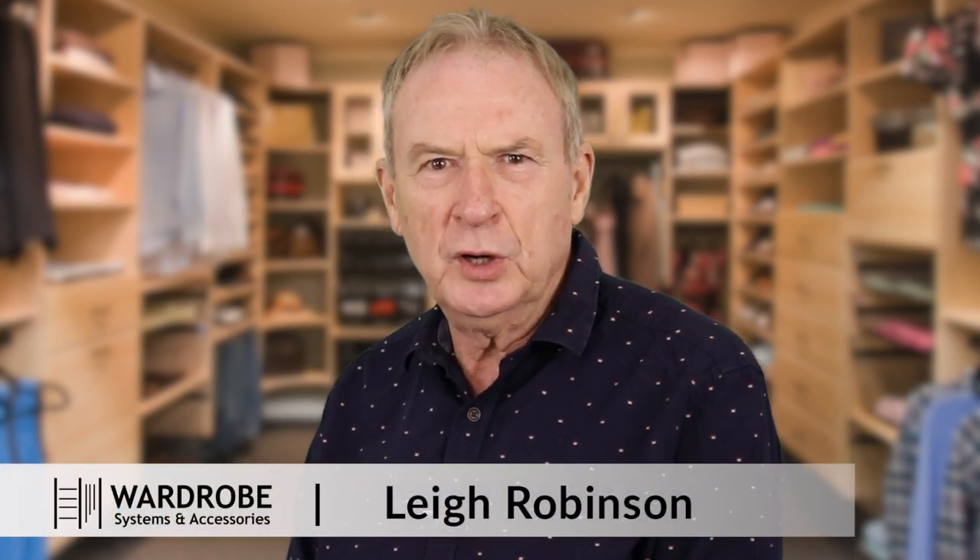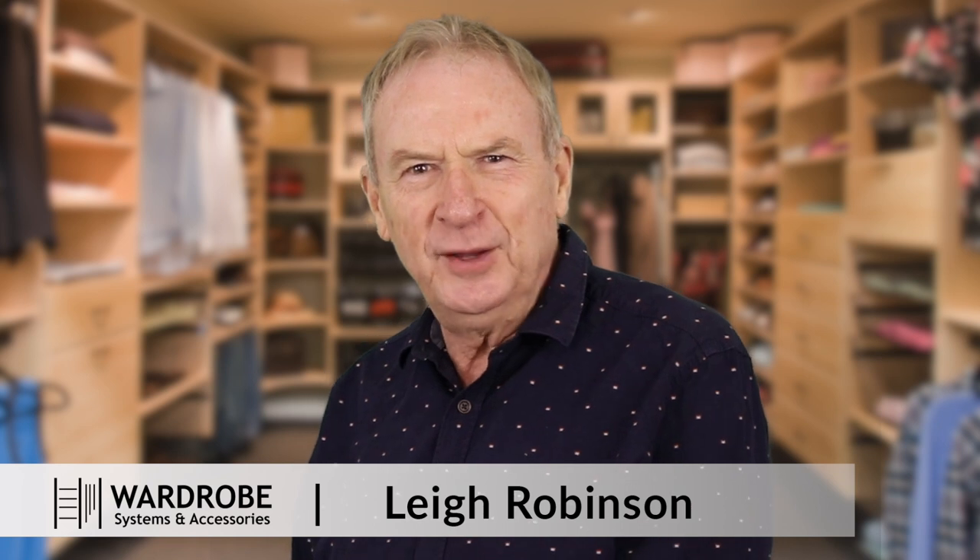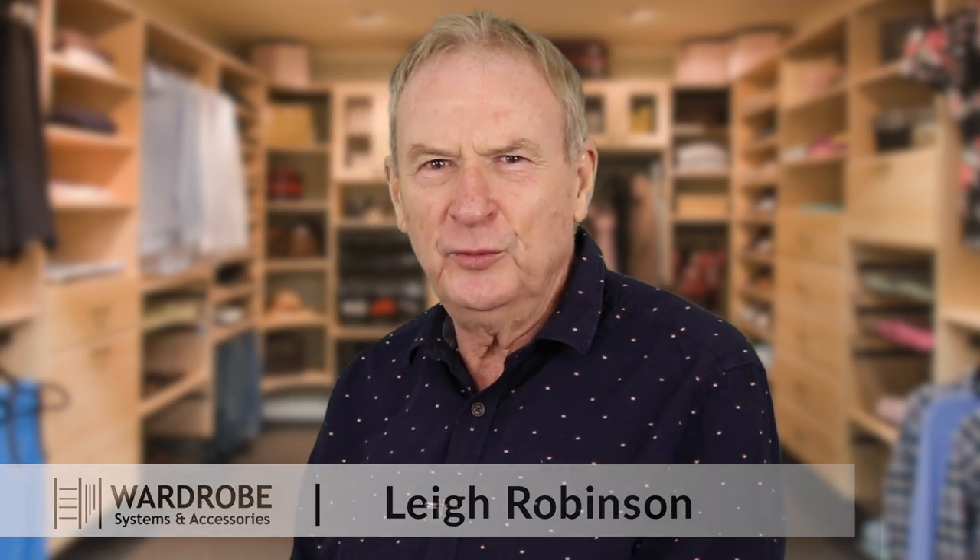So if you're in the market today for a walk-in wardrobe, reach-in wardrobe, or any type of wardrobe accessories, call me today for a free consultation. I look forward to hearing from you.